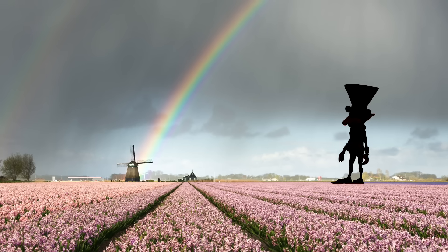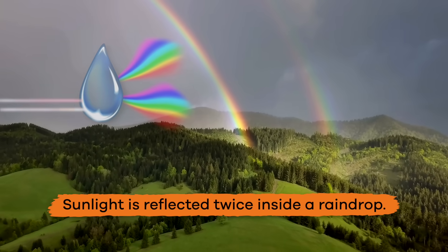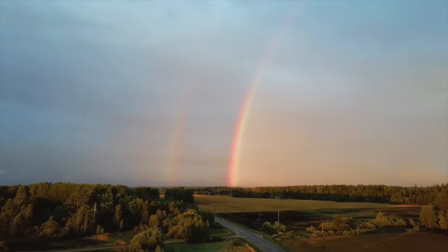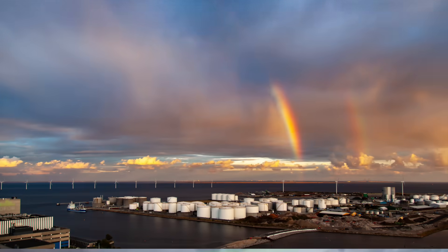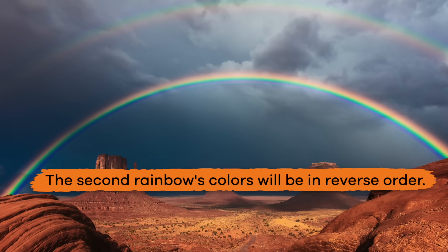Guess you will have to find your gold somewhere else. Double rainbows can happen when sunlight is reflected twice inside a raindrop. The colors of the first rainbow will appear as usual, but the second rainbow's colors will be in reverse order.